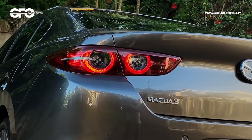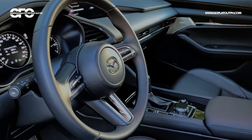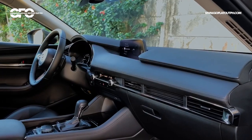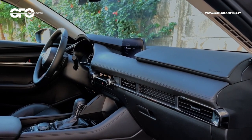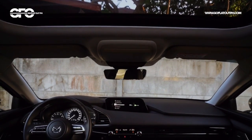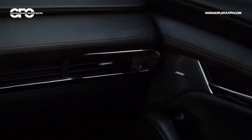Honestly, I'm tired of hearing car manufacturers claim they have the most premium or most luxurious interior in the class — but the difference with Mazda is they actually walk the talk. This cabin is simply filled with so much luxurious materials and stitching details.